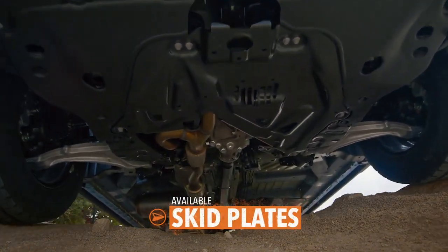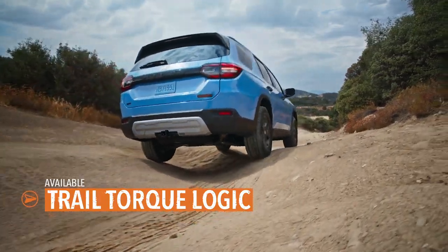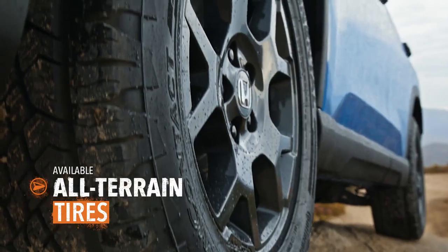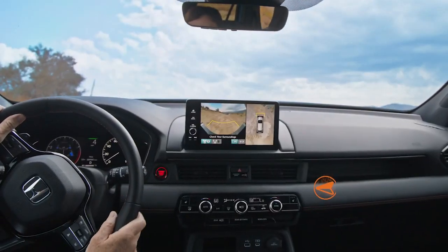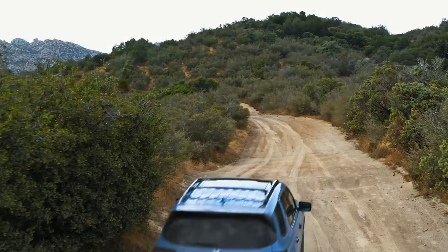Available underbody skid plates and trail torque logic can help you navigate the most uneven surfaces with confidence. Extra grippy tires work to tame the wilderness and keep you on track. And when you hit those steep slopes, the Pilot's available trail watch monitor can give you a preview of what's over the next crest until you find that perfect place.